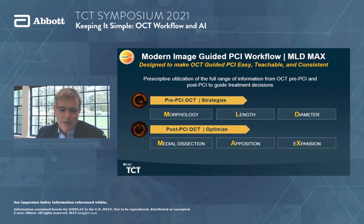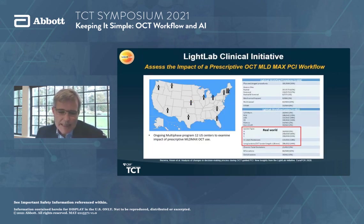To understand the value of an OCT-guided prescripted MLD Max workflow, we and 40 other investigators embarked on the Light Lab program in partnership with Abbott. This program was meant to assess the impact of OCT MLD Max on PCI workflow and decision-making. This multi-phase program has started to highlight the true benefits of how imaging informs what we do when treating patients. Across 40 operators, even in the first phase, OCT was being applied to type C lesions — harder, more complex lesions — in the majority of cases.